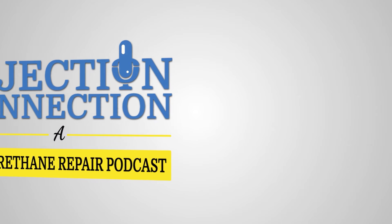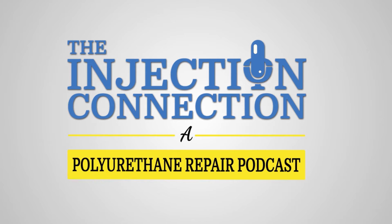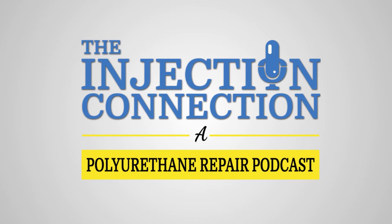Welcome to the Injection Connection, in-depth discussions with thought leaders and professionals in the polyurethane infrastructure repair industry.